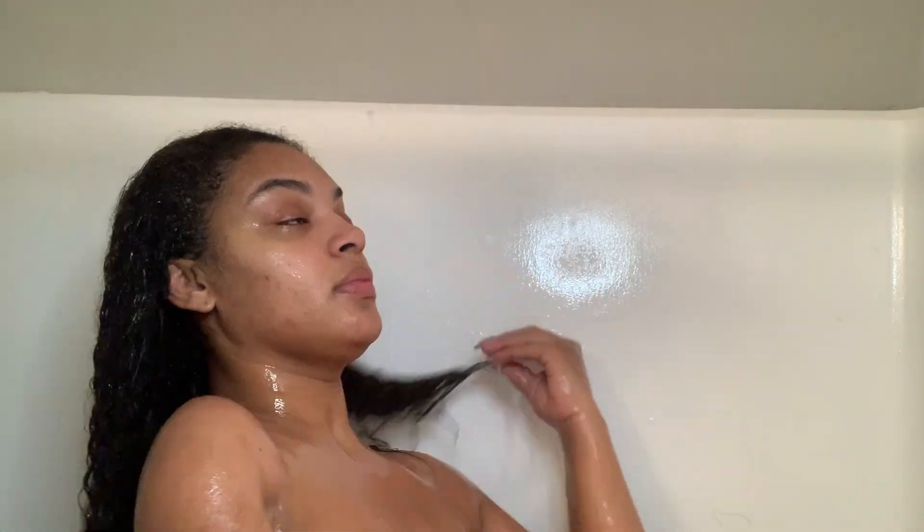Once I finish washing my body, I proceed with rinsing the conditioner out of my hair. I should use cold water but I don't — I use lukewarm water because it feels so good. I just love the way my hair smells after keeping it in that shower cap for so long. It comes out so soft.